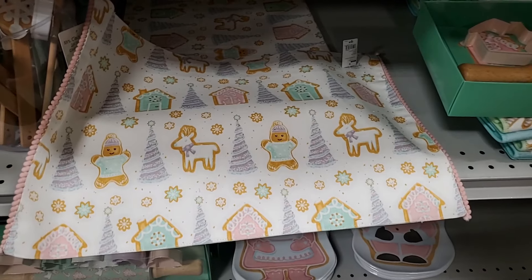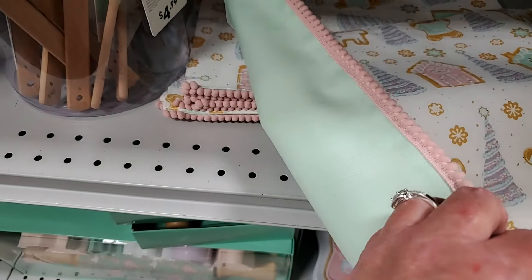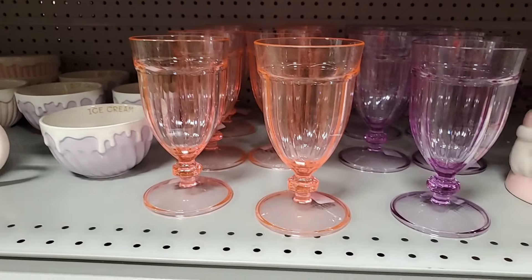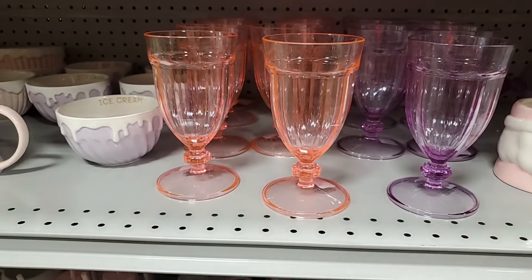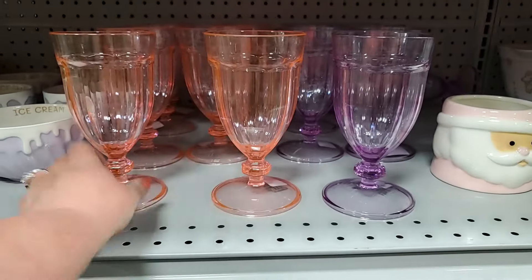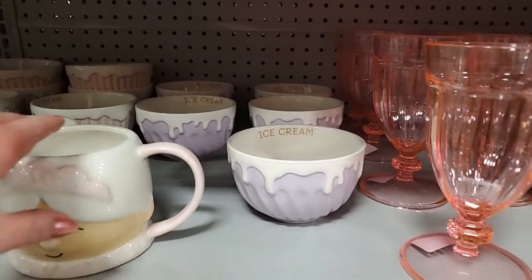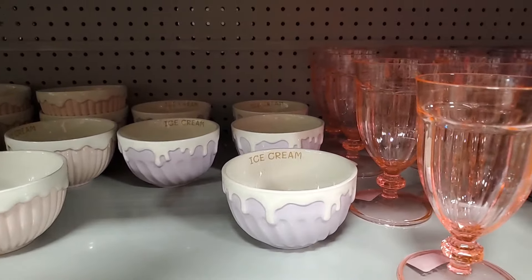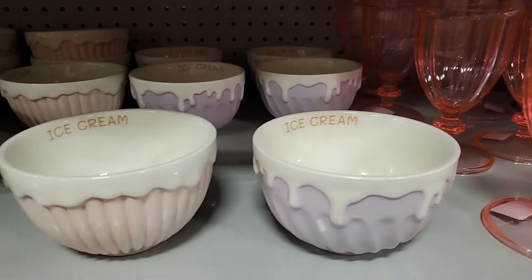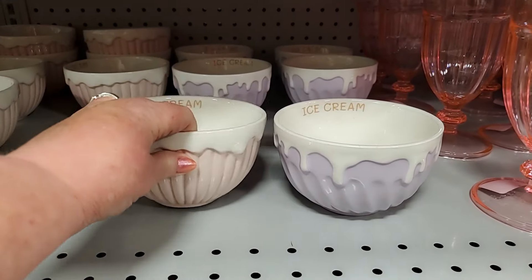These placemats are darling — those are $7.99, with little detail on the side and mint green in the background. These little glasses or dessert dishes — however you wish to use them — they're $4.99, very cute. Ice cream bowls — you have those in lavender or pink, very cute — $5.99 for those.